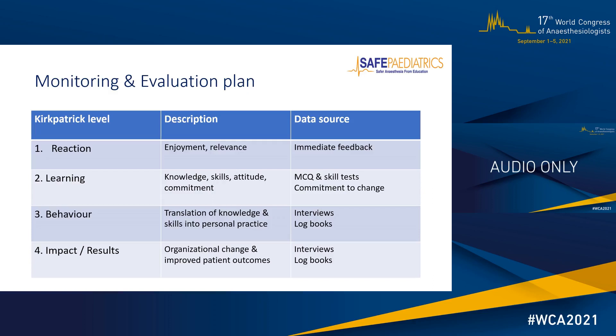The course is accompanied by a robust monitoring and evaluation plan based on the Kirkpatrick model for evaluating educational training courses, which comprises four levels. The first is the participant's reaction — did participants enjoy the experience and was it relevant to their setting — assessed through immediate feedback using tools like visual analogue scores. The second level analyses learning using before and after knowledge and skills tests, as well as professional attitudes and participants' commitment to changing their personal or institutional practice.